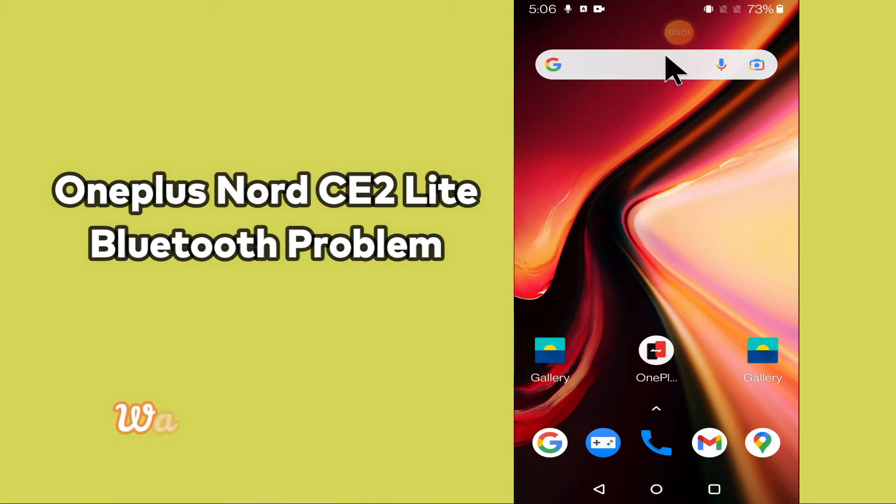Hi everyone, hope you are fine, welcome to my YouTube channel. In my today's video, I will be telling you what you can do if Bluetooth is not working in your device OnePlus Nord CE2 Lite 5G.